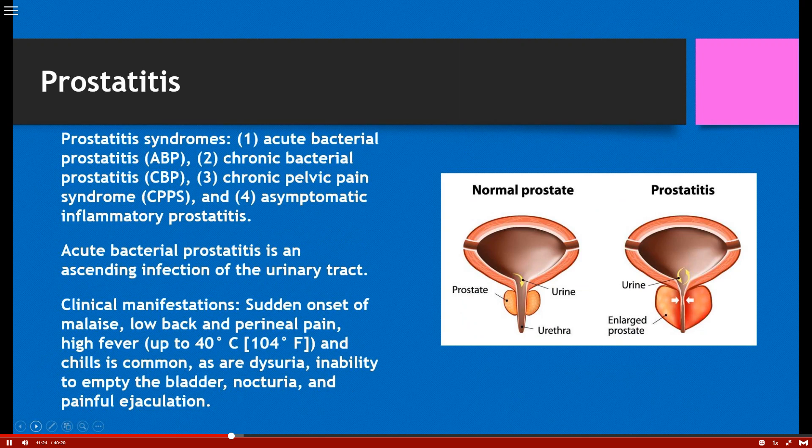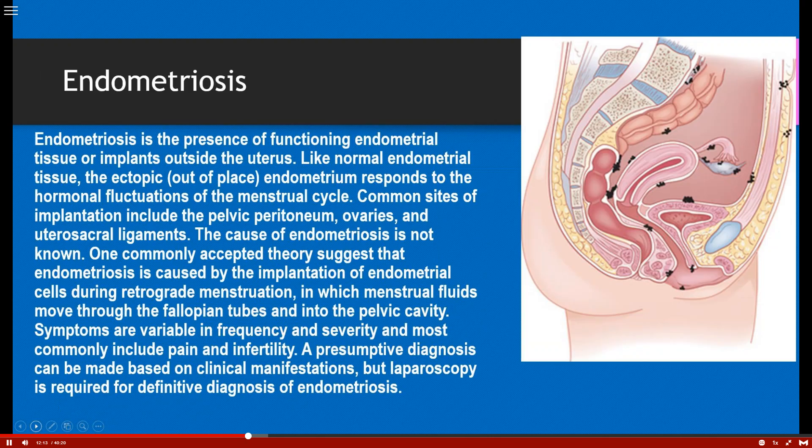Next, prostatitis syndromes — there are four different kinds, but the take-home message is acute bacterial prostatitis, usually caused by an ascending infection from the urinary tract. Clinical manifestations include sudden onset of malaise, low back pain, perineal pain, very high fever of 104°F is possible, chills, dysuria and inability to empty the bladder. They'll also experience painful ejaculation, which is sometimes what brings them into the healthcare provider.